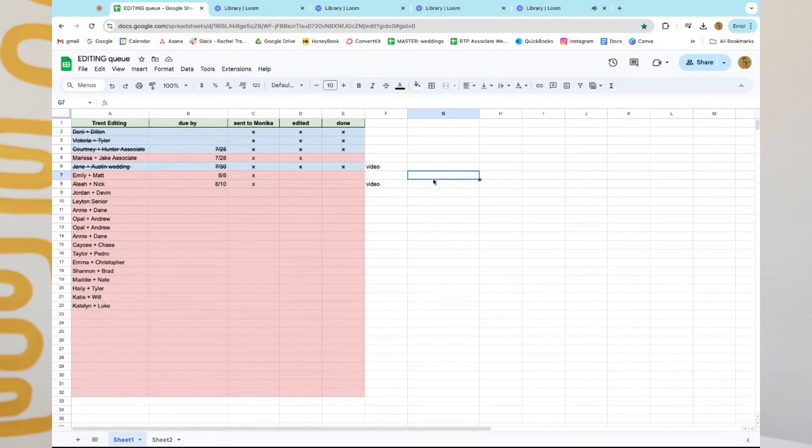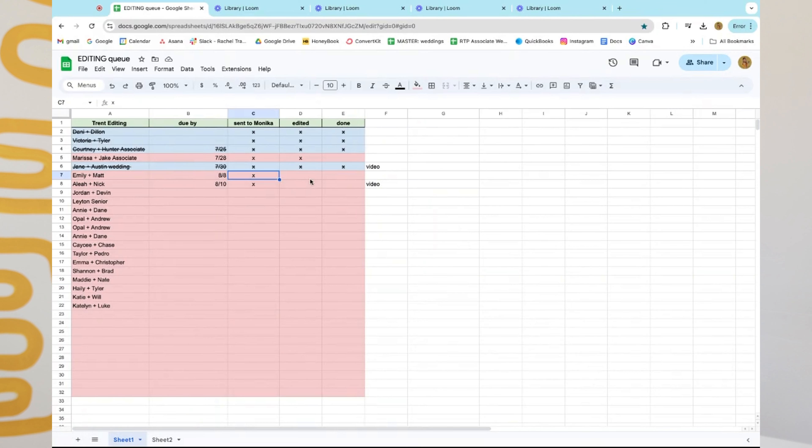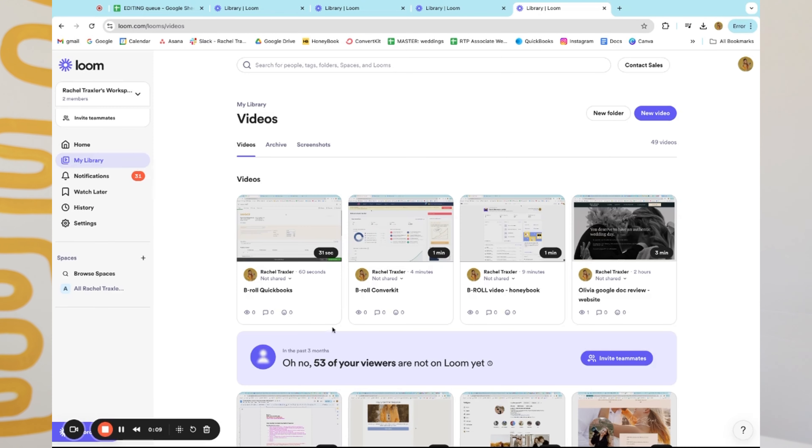Number three: having an editing queue. This is how I stay organized — I keep a simple spreadsheet in Google Sheets where I can visually see where I'm at with every project, what's in progress, what needs to be done, and what my next month or quarter is going to look like. It helps me know week by week what needs to be done, what needs to be sent out, and what still needs final touches.